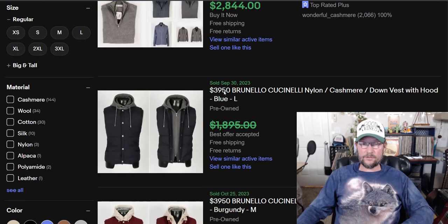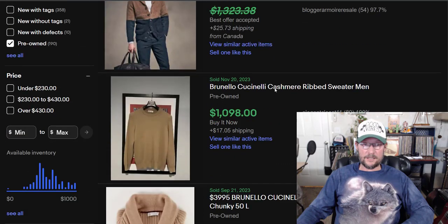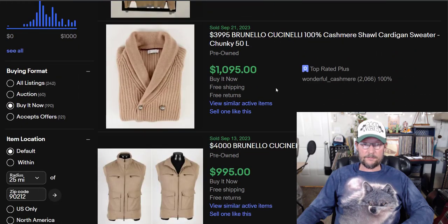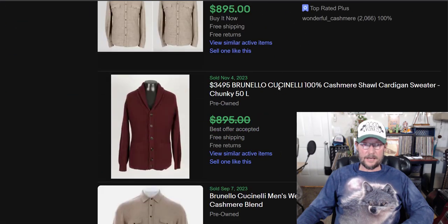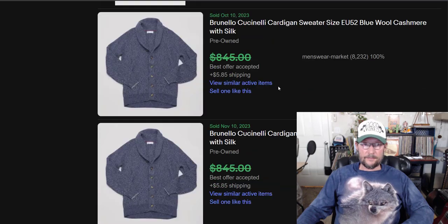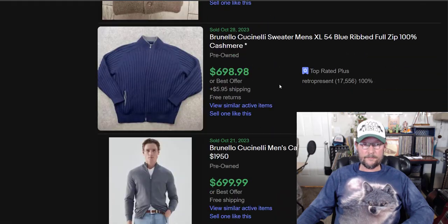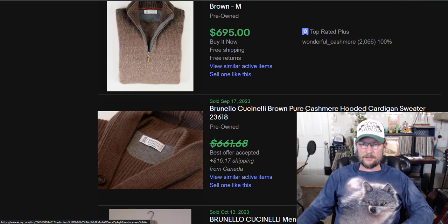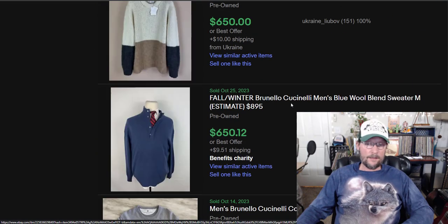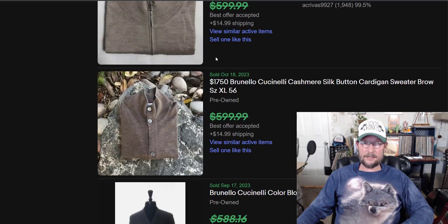These are some of the most expensive ones that have recently sold: $995, $895. Cardigans are almost always worth more than pullovers, in any brand. This Bruno Cuccinelli stuff is crazy — alpaca, cashmere. Cashmere used to be worth a lot more than it is now, but it's the brand selling this, not the cashmere.